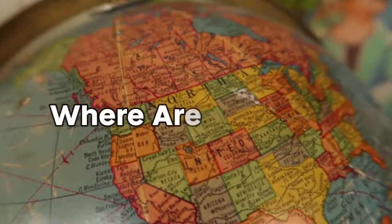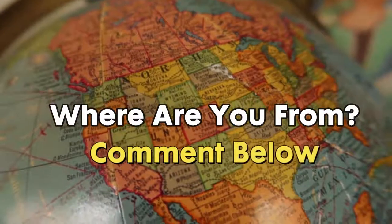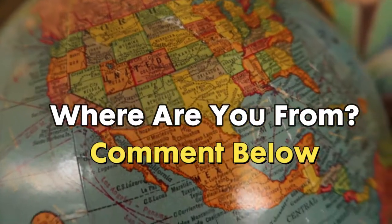Comment down below where you are watching from, so I will know exactly where you are from. In the future, I can make sure that every single video I release is meant for you, so drop your country's name in the comments down below.